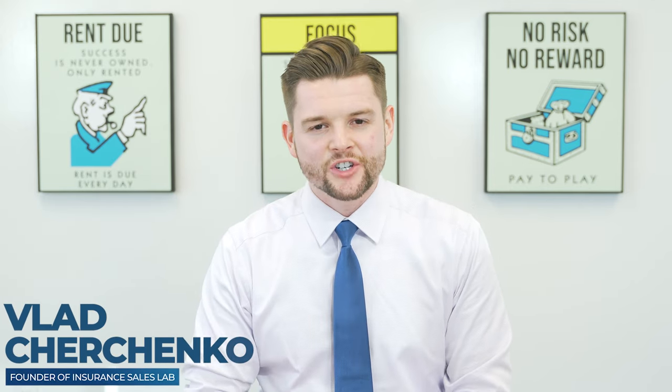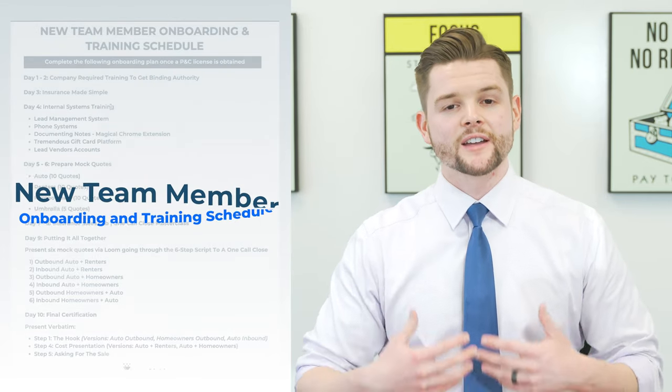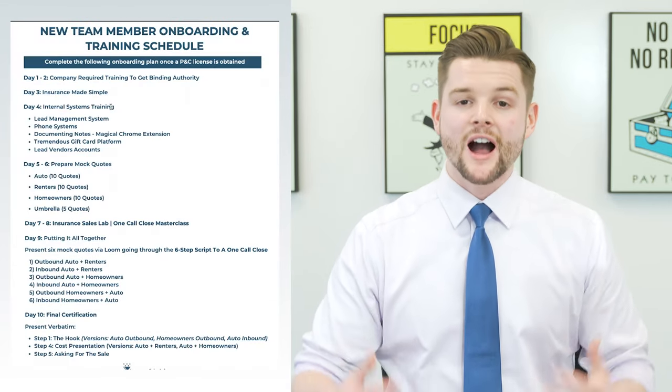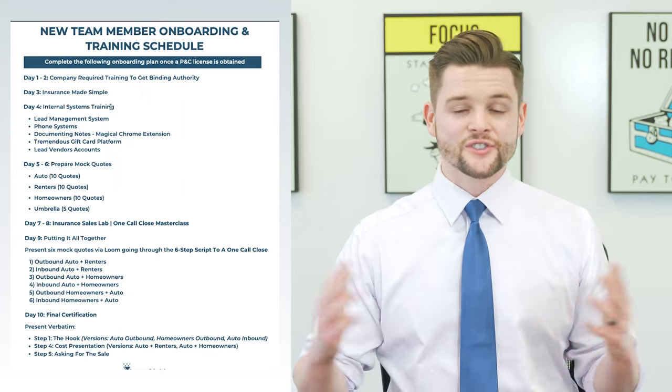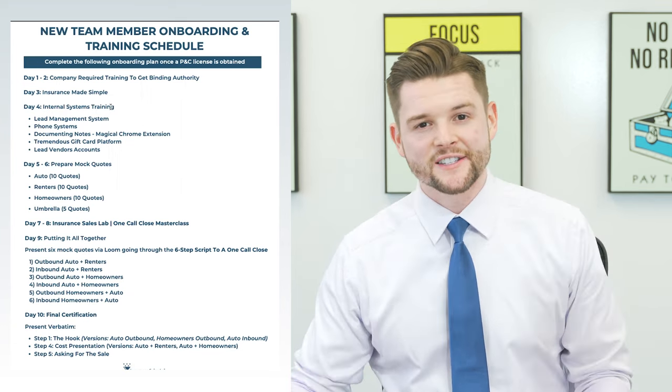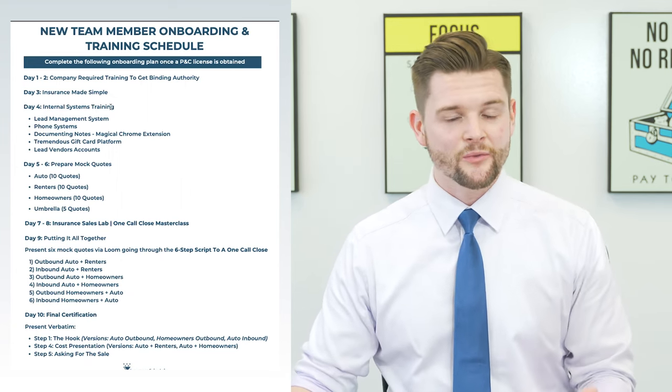Hey there, this is Vlad Trochenko with Insurance Sales Lab. In this video, I'd like to go over a new team member training schedule that you can put your new hires through. I'm an insurance agency owner in Dallas, Texas. I've worked with thousands of agents over the last six years and I've helped them hire and train their new staff.